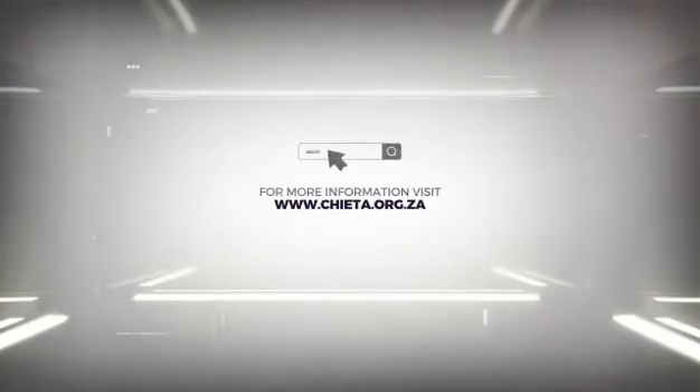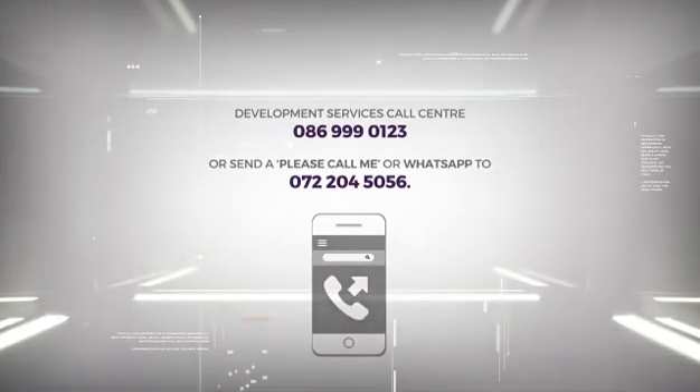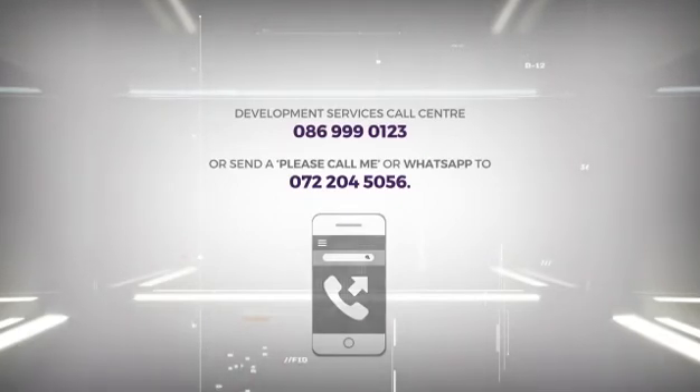For more information about this exciting type of work, visit www.cheta.org.za. You can also contact the Career Development Services Call Center on 086-999-0123, or send a Please Call Me or WhatsApp to 072-204-5056.